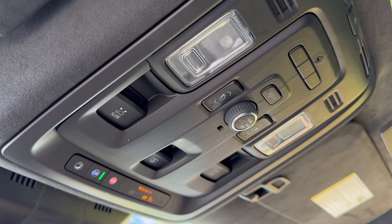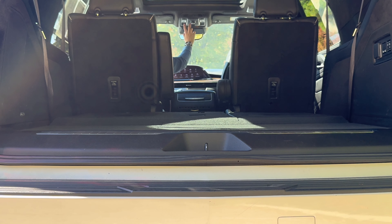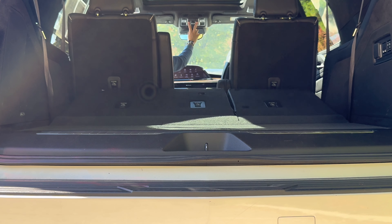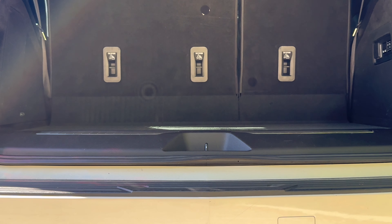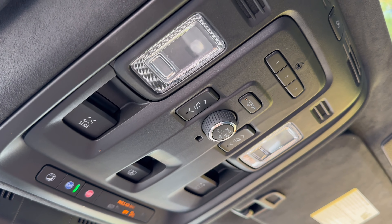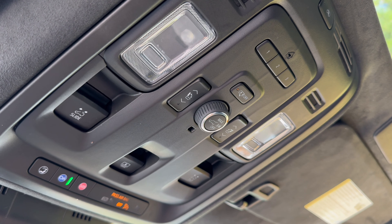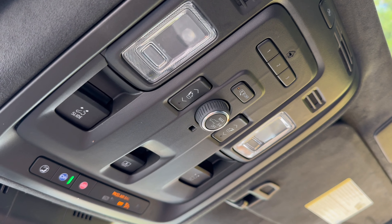If you look up top here, you'll see controls for your panoramic sunroof and your tailgate, but you can also control the third row. This is an extremely clever feature shared with the Tahoe and Yukon — you can raise and lower the third row from here, so you don't have to go all the way over to the trunk if you forgot to put it up.